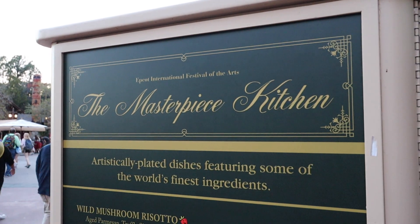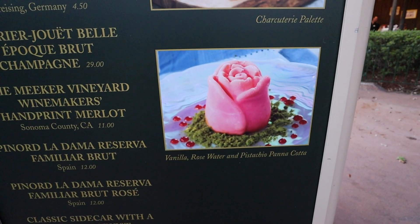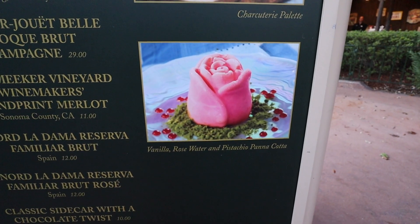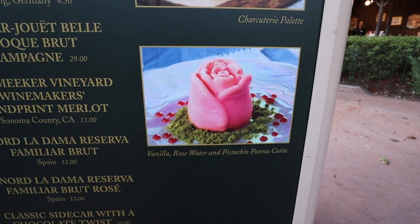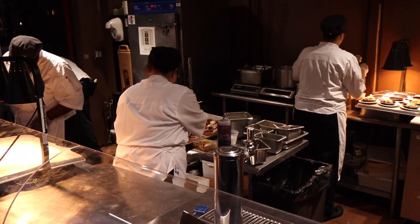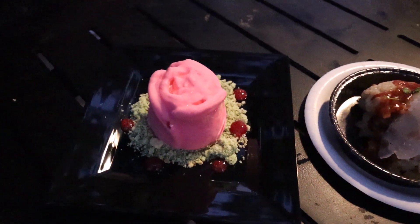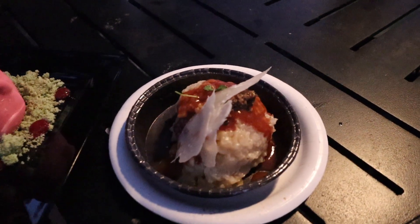Next up we're here at the Masterpiece Kitchen. We are here to try the brand new treat: vanilla, rose water, and pistachio panna cotta. I don't know but it looks good and it's all over Instagram. We have the panna cotta and I also got the mushroom risotto. Let's give it a try. Oh yeah — so good, so savory. I want an entire plate of that. That is delicious.